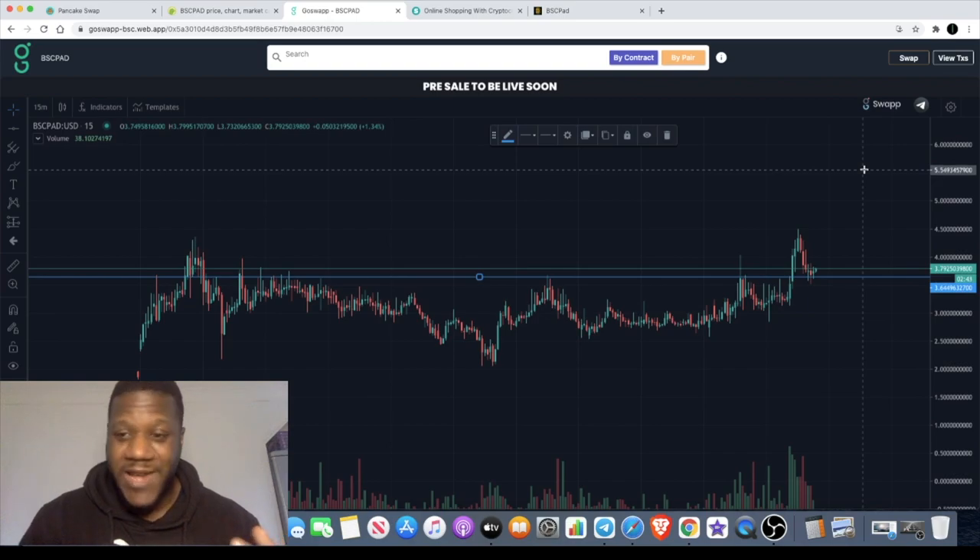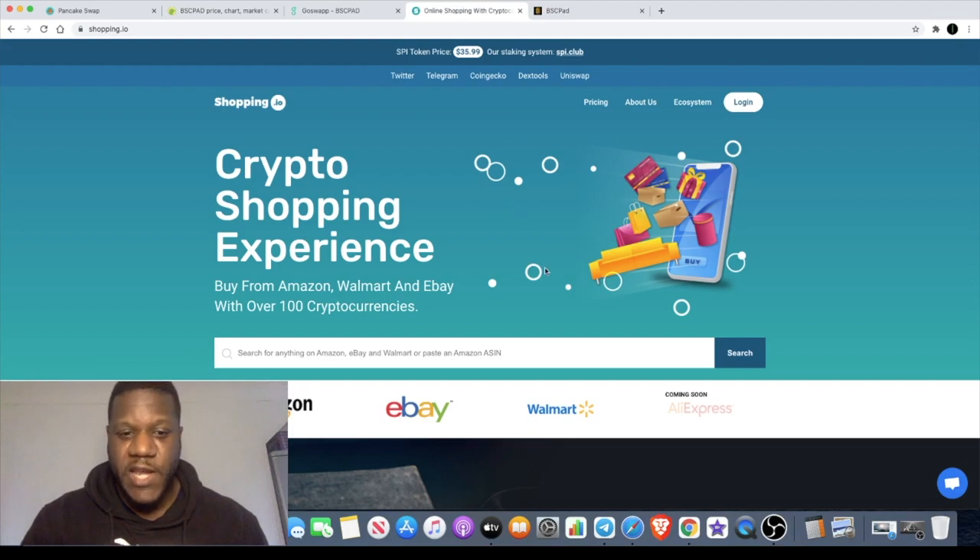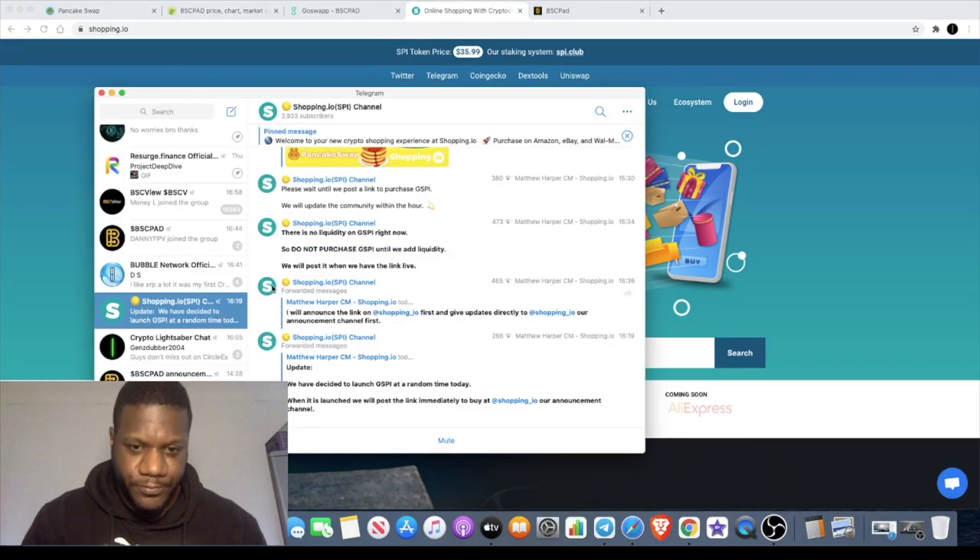Quickly updating on Shopping.io — the SPI token. I did a video about it which I'll link above. I did buy some previously but moved funds around to focus on projects like BSC Pad. They've now listed their governance token called GSPI — the original token is SPI and the governance token is GSPI. You can stake the original SPI token and earn rewards, potentially in GSPI as well. The GSPI token launched today on PancakeSwap around 3 p.m., though there's some confusion around liquidity.